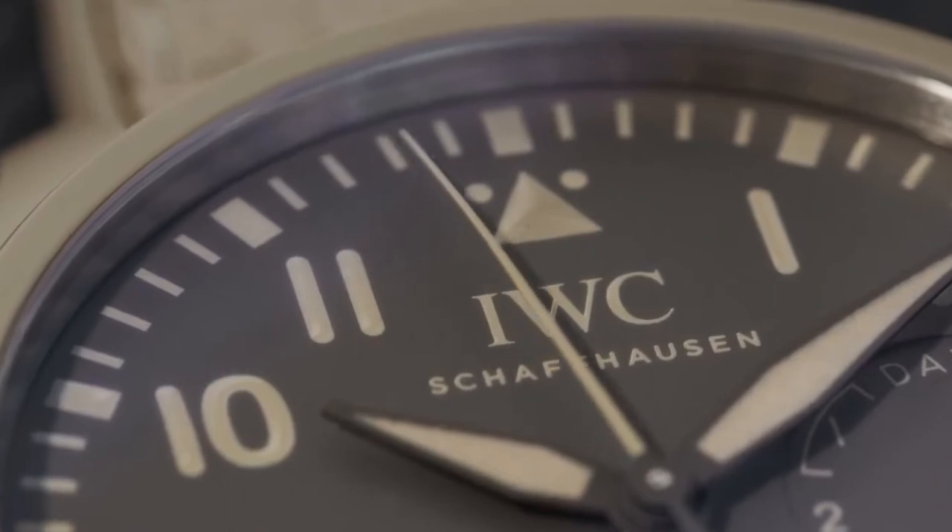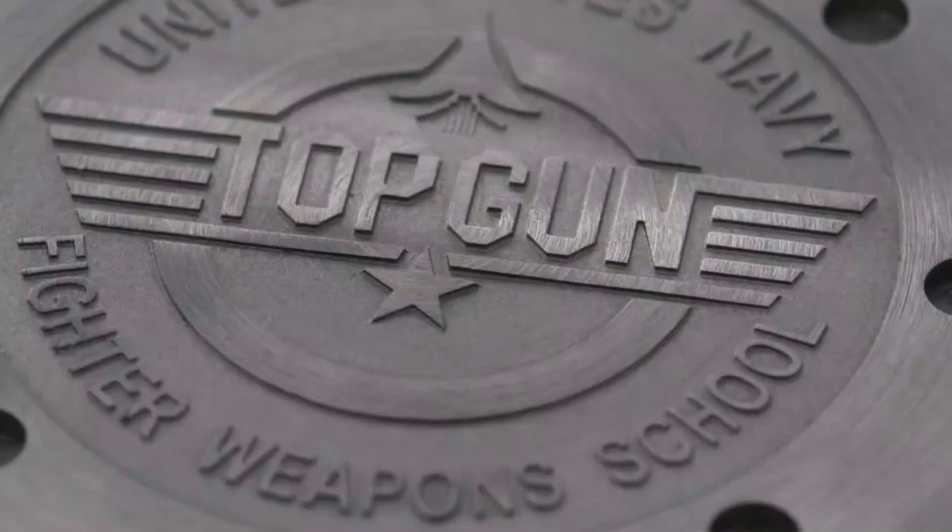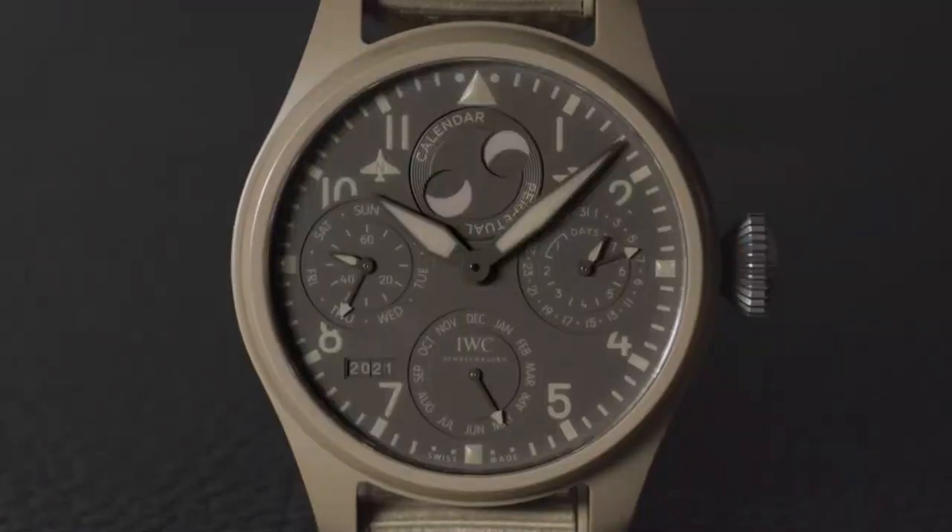Can we expect to see more color variations from IWC down the line? Looking back at our history and some prototypes kept in the archives, there are some very interesting different colors of ceramic cases — so why not? We'll have to ask the design team, as they may have interesting things in the pipeline. And there we have it — the Mojave Desert Big Pilot Perpetual Calendar. Just when you thought 2019 was the only year you'd see the Mojave Desert color, it's wonderful to see it back in the collection.